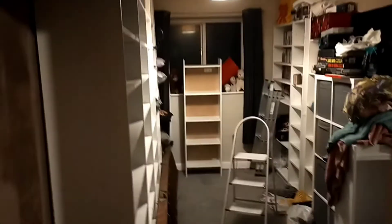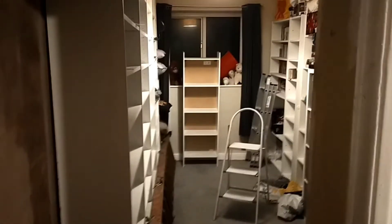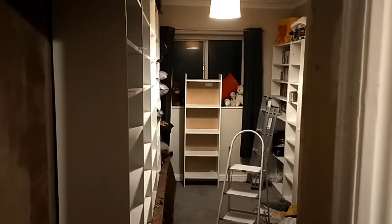Well let's open the wardrobe door, shall we? Secret passageway into the movie room. How cool is that? Just thought I'd share that with you. Cheers.